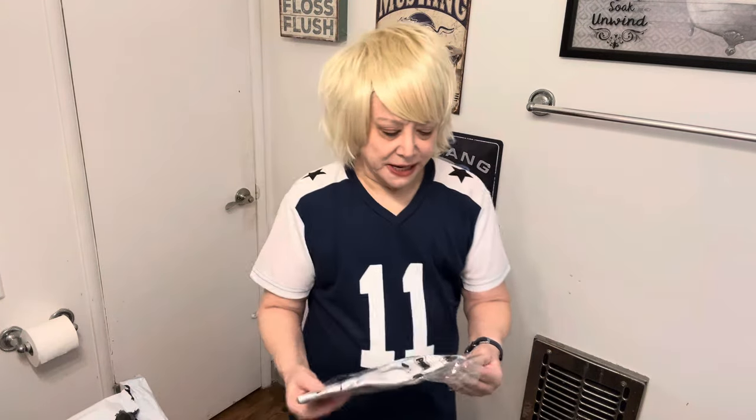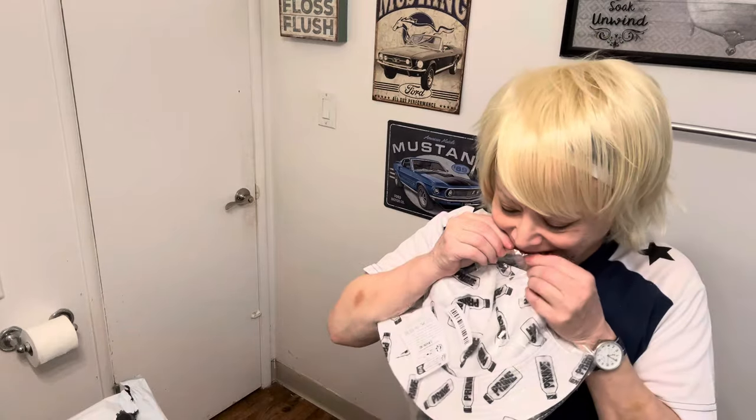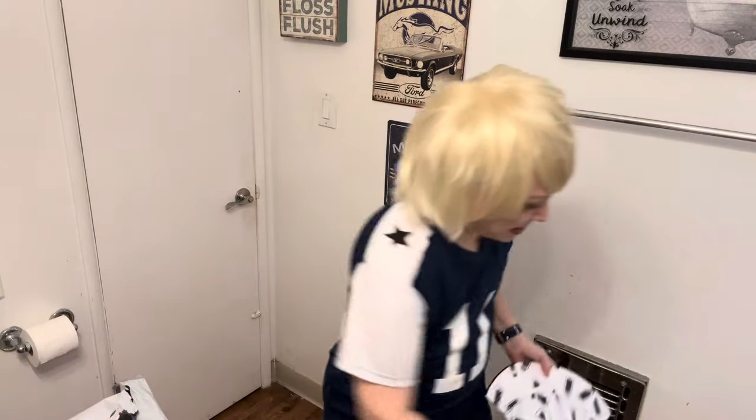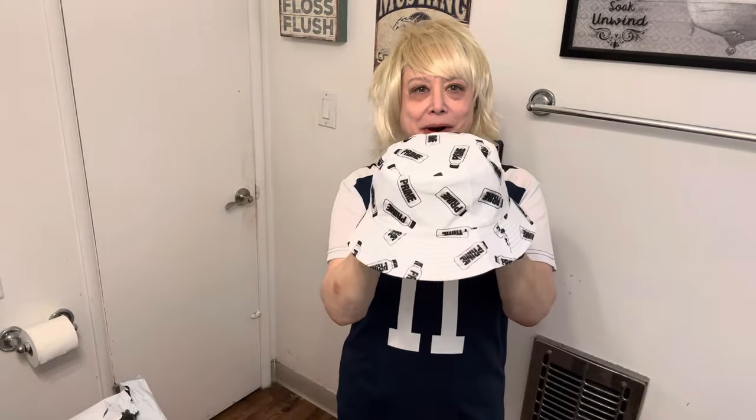This is another bucket hat. This one says 'Prime' on it — it has water bottles. It's kind of like Amazon Prime or Prime Video. I'm not going to try it on because it will mess up my hair. But if I like it, I'll wear it with white outfits instead of a baseball cap.